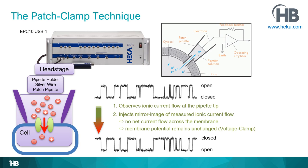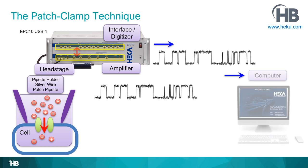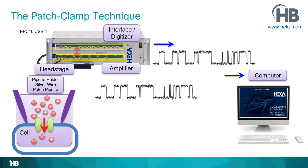From the headstage forward toward the computer, the mirror image is sent to the computer, so the researcher sees the mirror image in the software. The analog signal is amplified by the amplifier board inside the EPC-10 USB housing, and through hardwired internal connections it is sent to the interface or digitizer board — an important feature of HEKA amplifiers. The interface creates a digital copy and sends it to the computer. That is how the patch clamp technique works.